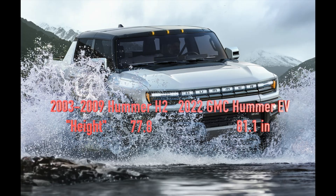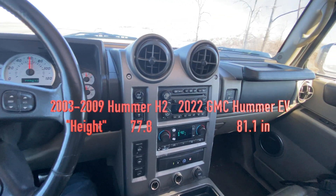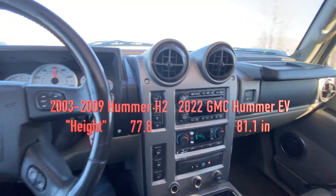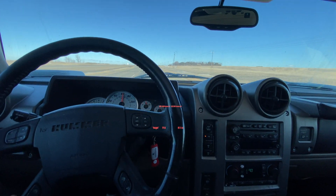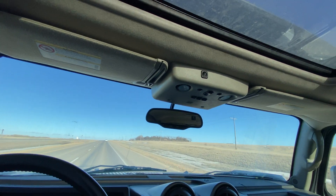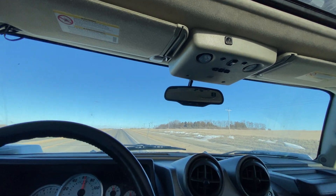The next thing we look at is the height. You can see that the Hummer EV is 81.1 inches, whereas the Hummer H2 is only 77.8 inches. Of course, Hummers are meant to go off-road.